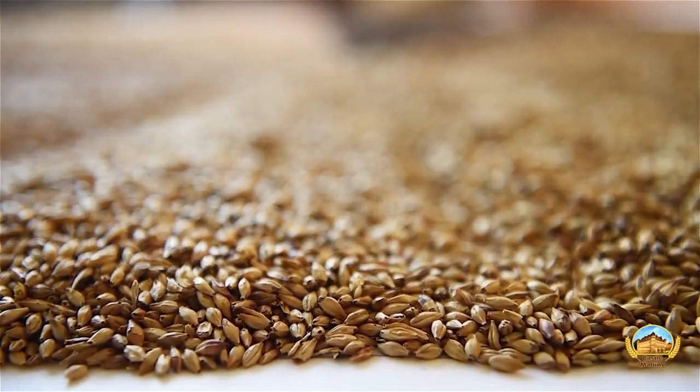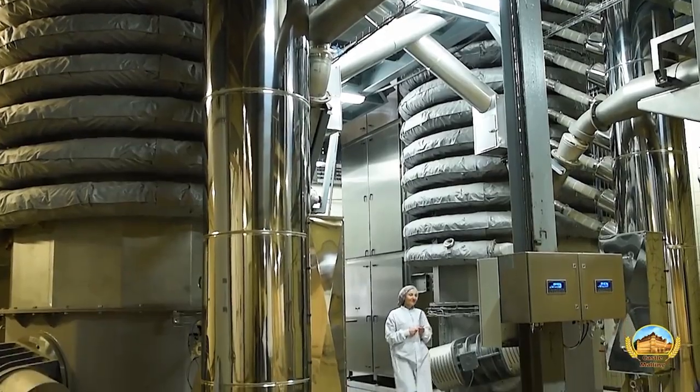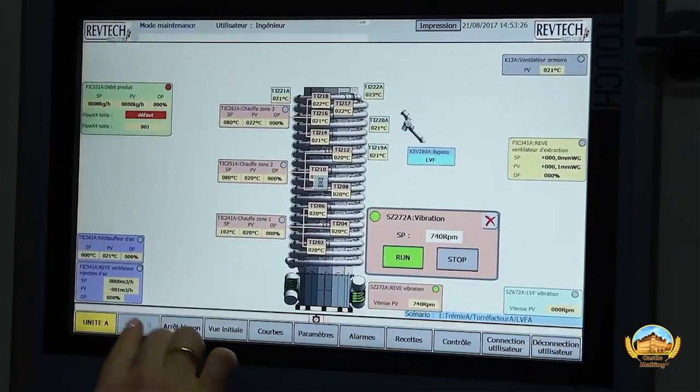Sometimes brewers still have a hard time understanding how they are to be used. Don't worry, we've got you covered. In this series we show you how to use each and every single one of all of our malts.